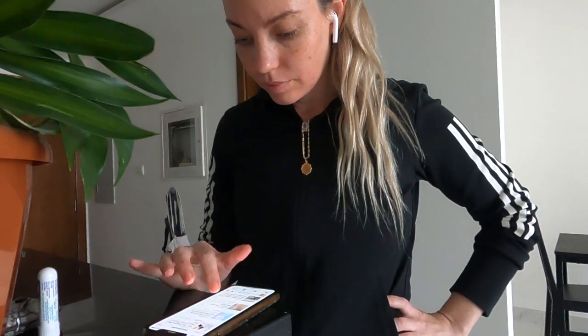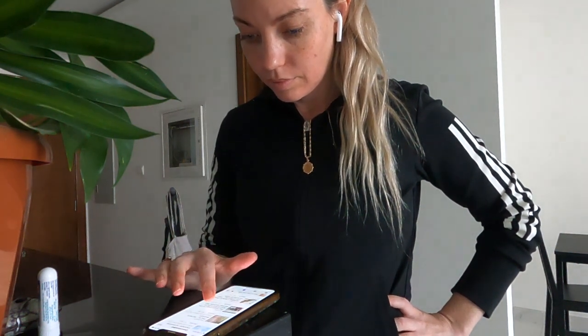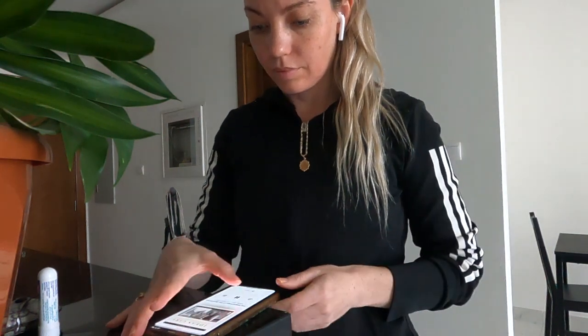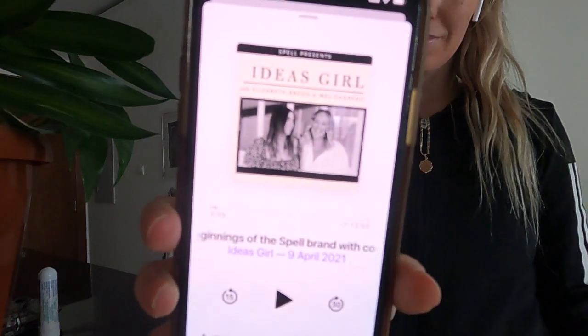I'd been sitting inside all day so it was really important to me that I got outside and did some exercise. I love listening to podcasts when I'm out on my run. Today I picked Ideas Girl, which is really interesting and it's by my favourite Australian brand, Spell.